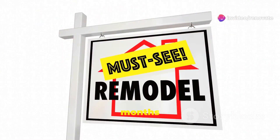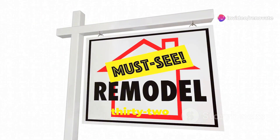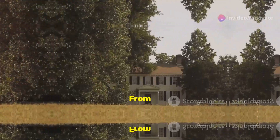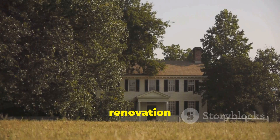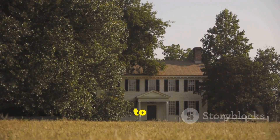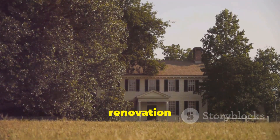In total, the renovation took about eight months and cost roughly $132,000. Here's a quick timeline of the major projects. From a historic gem to a modern haven, this renovation was a labor of love. Thanks for joining us on this journey — don't forget to like, comment, and subscribe for more renovation stories.